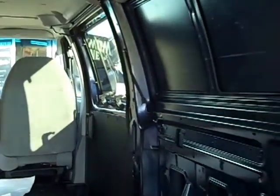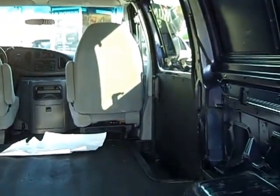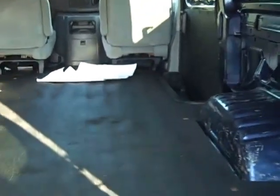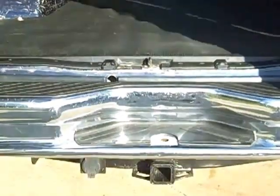It just has the two seats in the front. It's got the sliding door window glass and the two back glass. It's got the trailer hitch and everything.